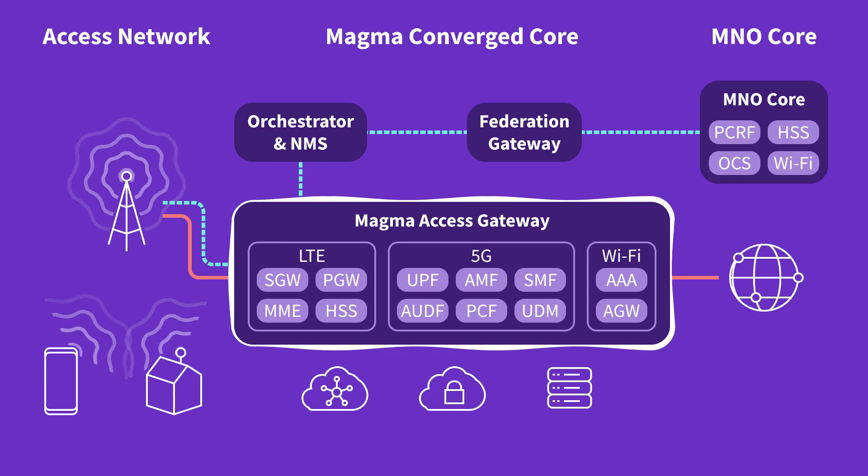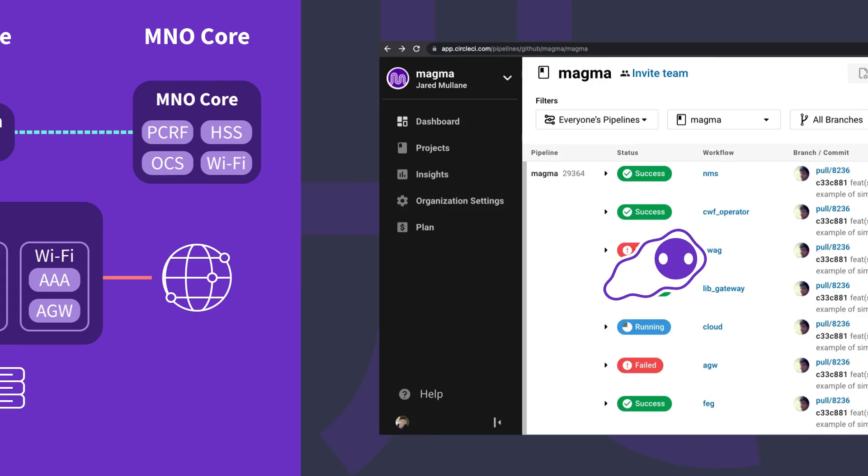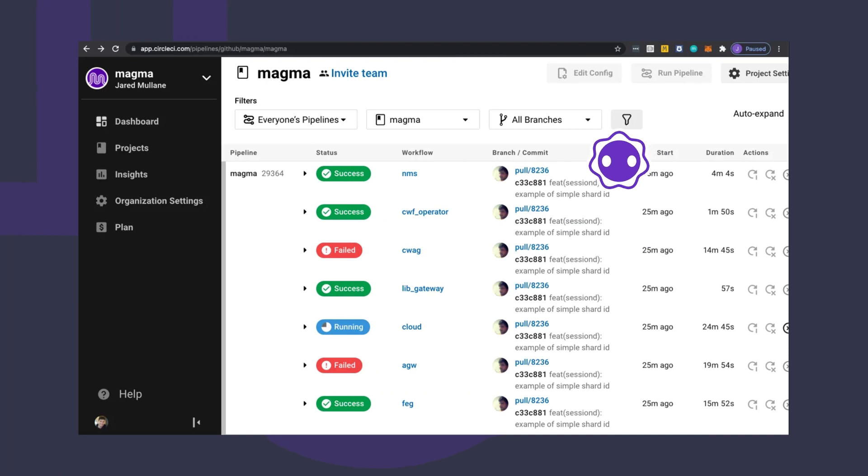The Magma Access Gateway is a distributed and scaled-down implementation of a 4G Evolved Packet Core and a 5G core. The Access Gateways are engineered so that they can be located close to the edge of the network, helping to enable the local breakout of internet traffic, reducing latency, and any associated costs of backhauling the user traffic.